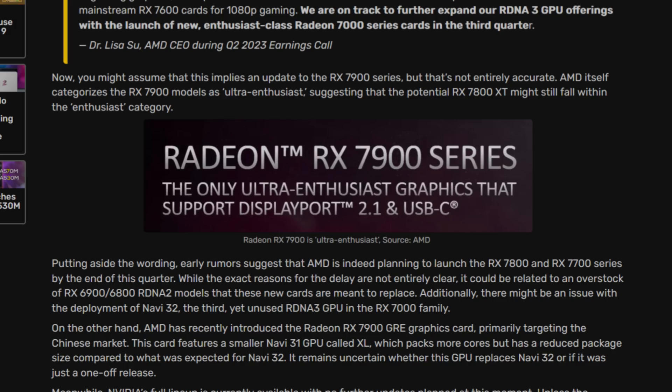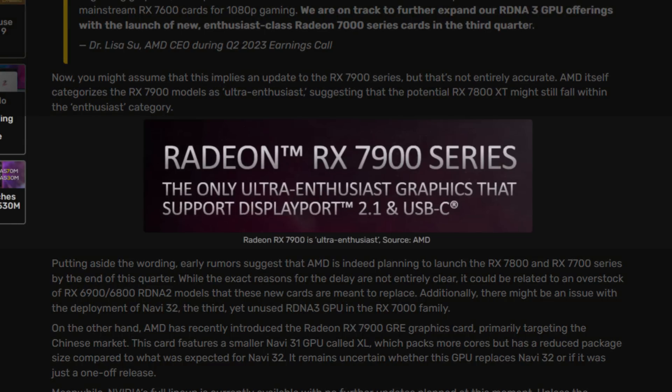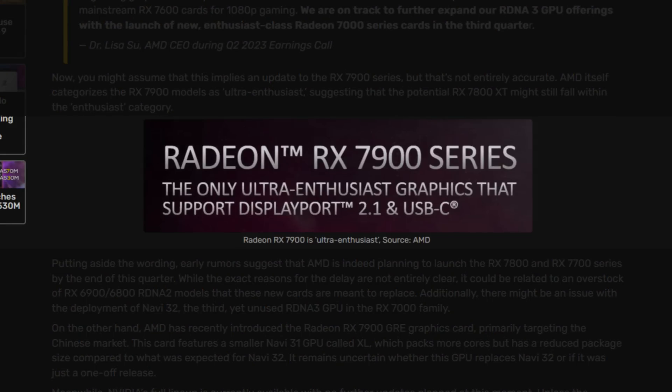According to AMD's marketing team, the Radeon 7900 series is the only 'ultra enthusiast' graphics card supporting DisplayPort 2.1 and USB-C. So they consider the 7900 XTX an ultra enthusiast card. But then what is the 4090, which is considerably faster? Super ultra enthusiast? That really makes no sense.